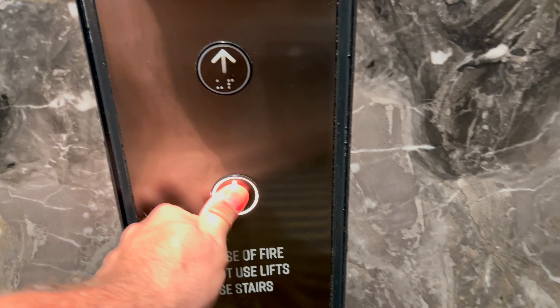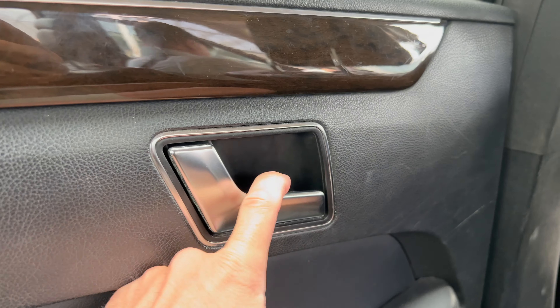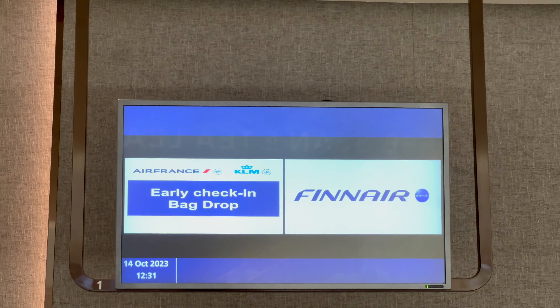I arrived early to check things out and apparently there's a service where if you go over to the Jewel you can do an early check-in, so we're going to do that now. Once checked in, make sure you have your customs declaration done — there's a QR code at check-in, I'll leave the link in the description. You also need a visa; you can do it on arrival or electronically to get into Indonesia.